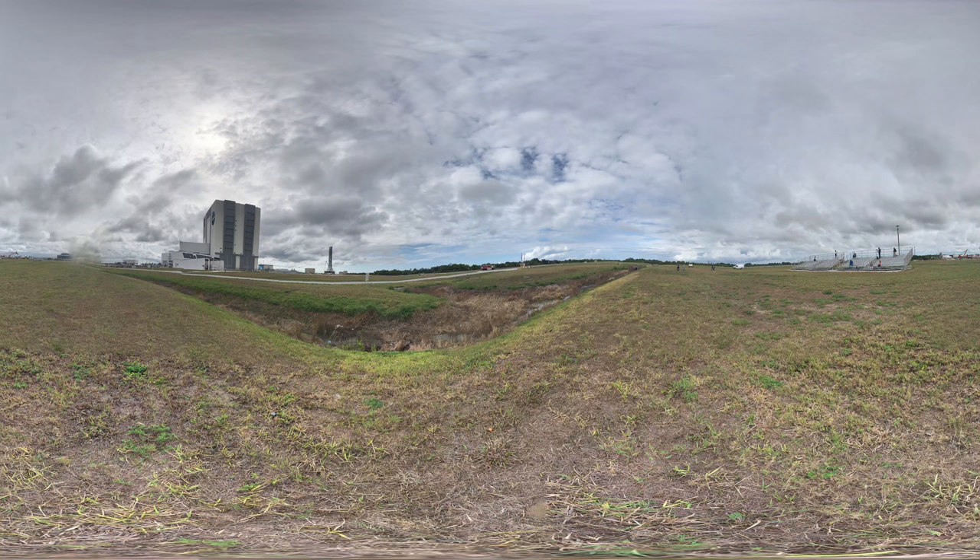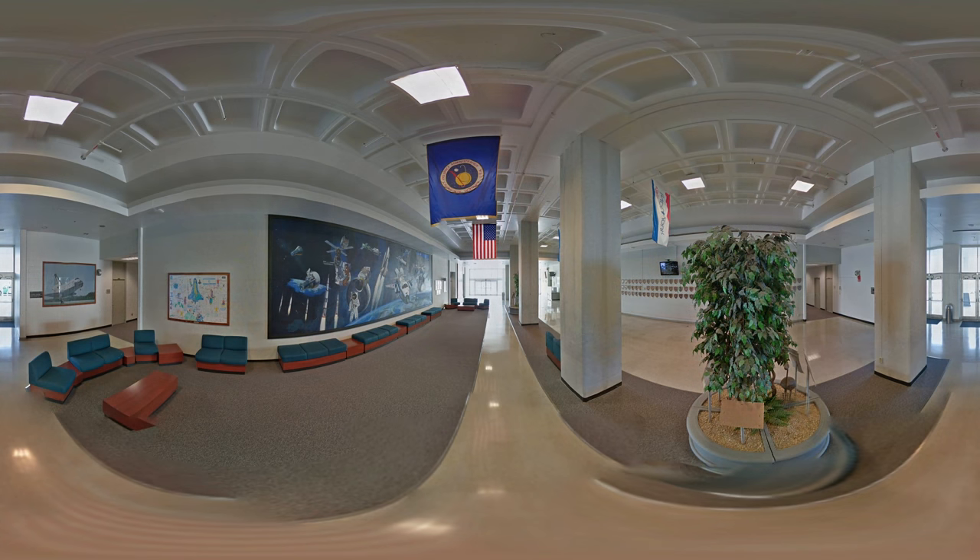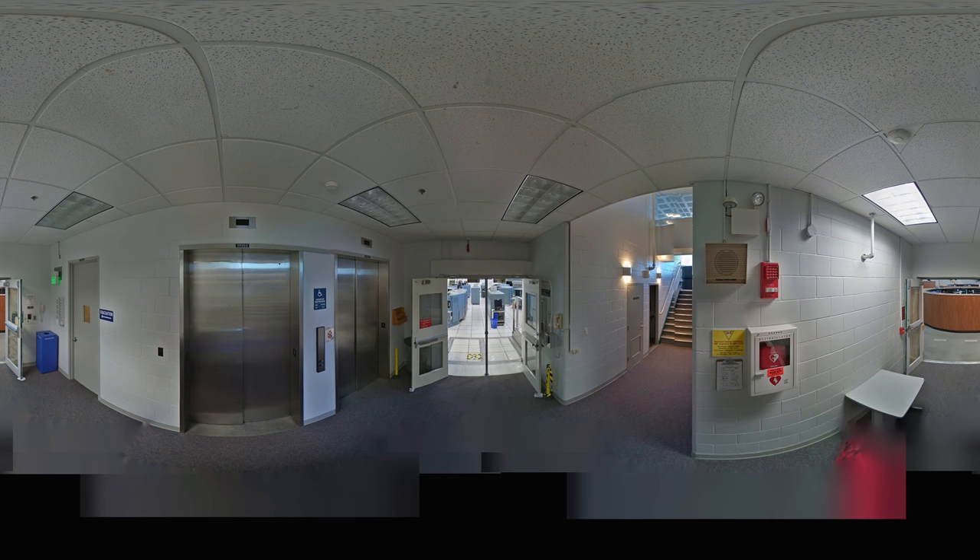Let's take a tour of the Launch Control Center, the LCC. Let's step through the lobby. You can see that the floors and walls are made of white marble and are adorned with posters and mission patches about the NASA space shuttle program, as well as the Apollo program and other space missions. Inside the LCC are four large control rooms connected in series.